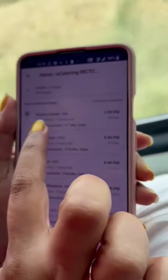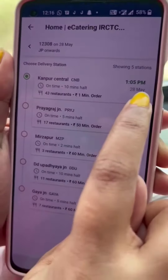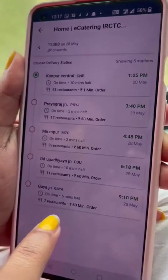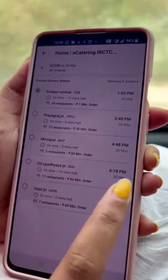The first station will be Kanpur Central. There are 43 restaurants, and your order will be delivered at 1:05 PM because the train arrives at the station at 1:05 PM. The other stations are also listed. We will order from D.D. Upadhyay Junction.